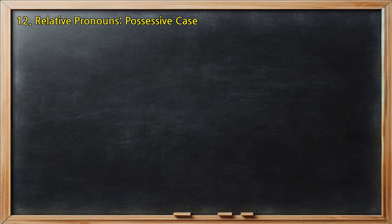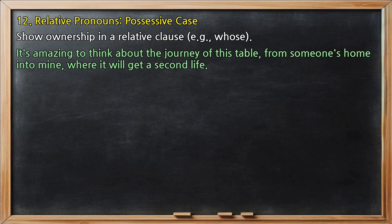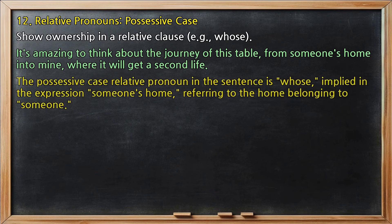Relative pronouns, possessive case: show ownership in a relative clause, e.g., 'whose.' In 'It's amazing to think about the journey of this table, from someone's home into mine, where it will get a second life,' the possessive case relative pronoun is 'whose,' implied in the expression 'someone's home,' referring to the home belonging to someone.